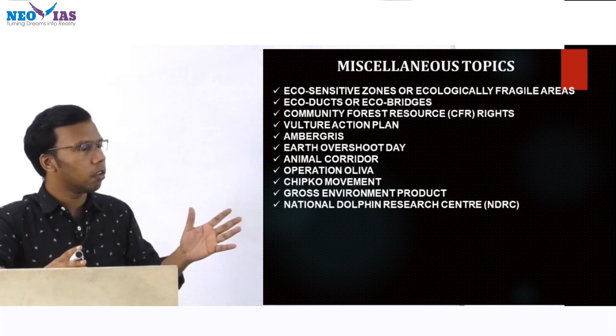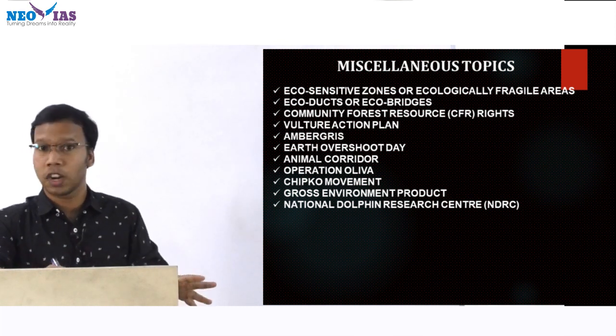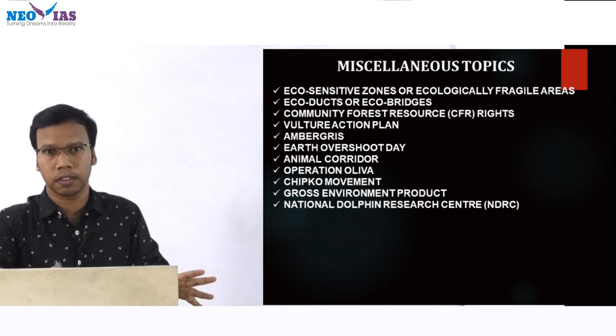These are the remaining topics. The major topics have been discussed in the Part 1 video. All the best for your upcoming prelims examination. Thank you.